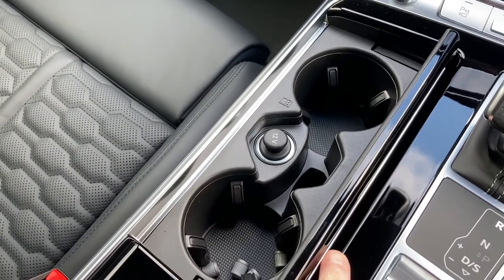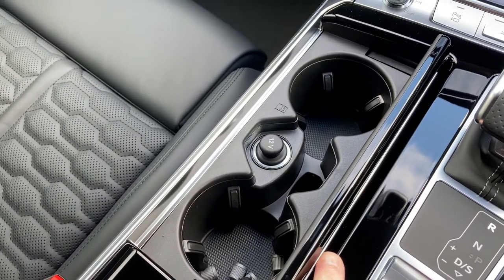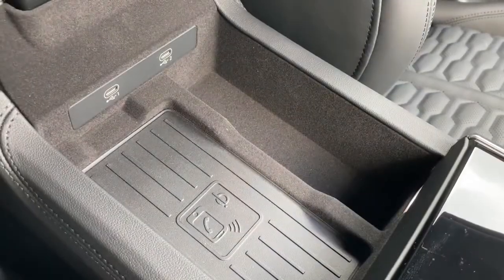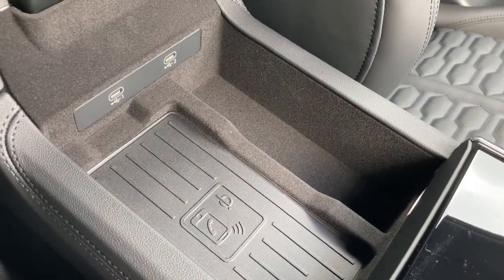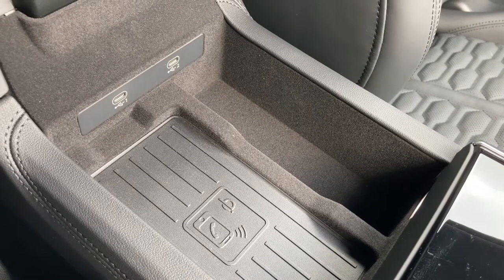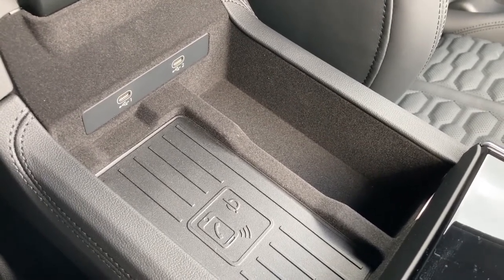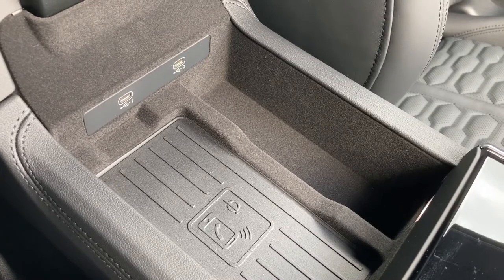Under this little cover we have the 2 cup holders as well as a 12V power socket. Lifting the driver's armrest we can see this car's Audi phone box, which includes a wireless charger, signal booster and 2 USB-C ports — perfect for charging and connecting those media devices.